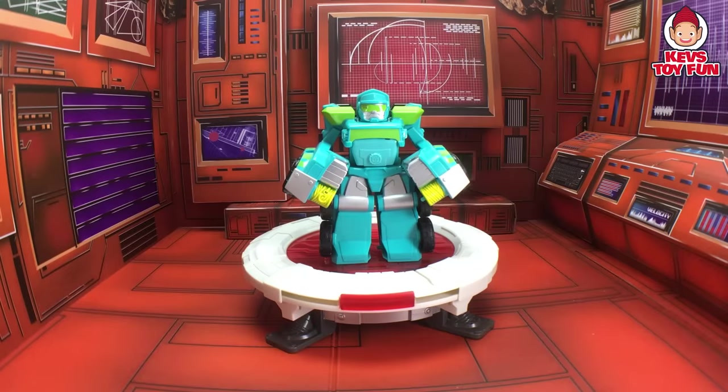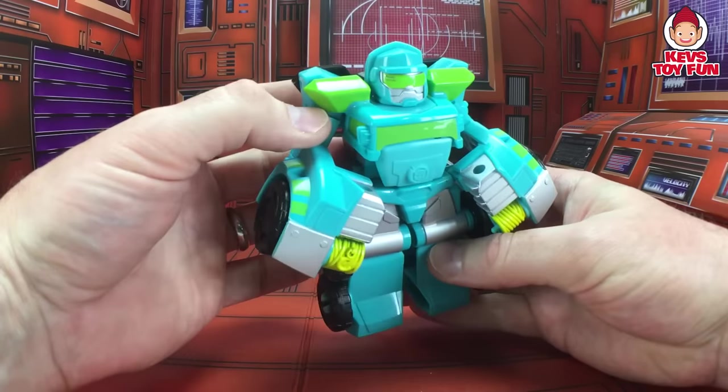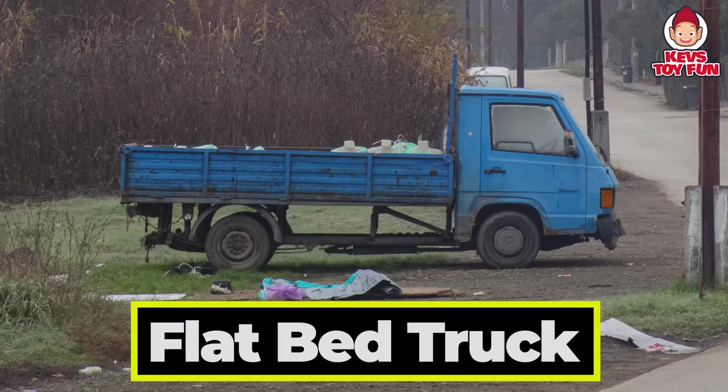Here's our next one. This is Hoist. Can you guess what construction vehicle Hoist transforms into? Let's find out. It's a flatbed truck. Super cool!